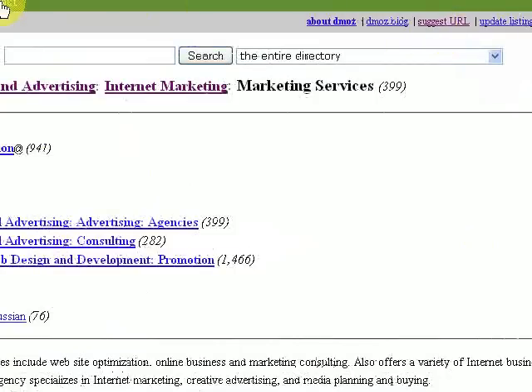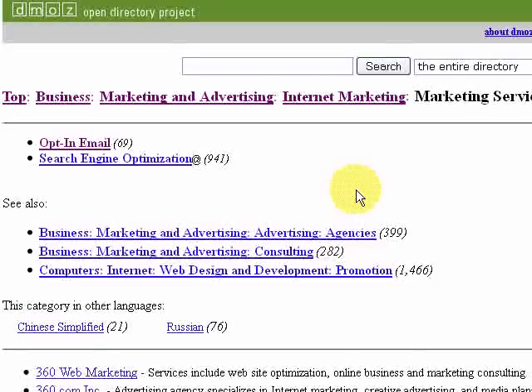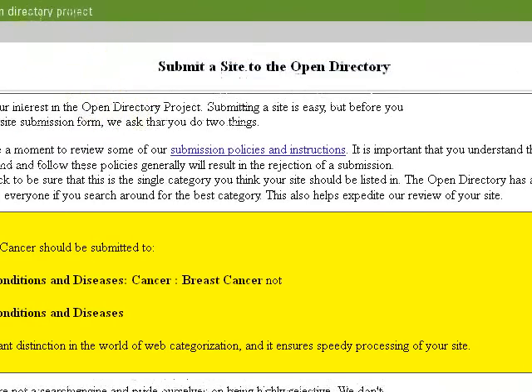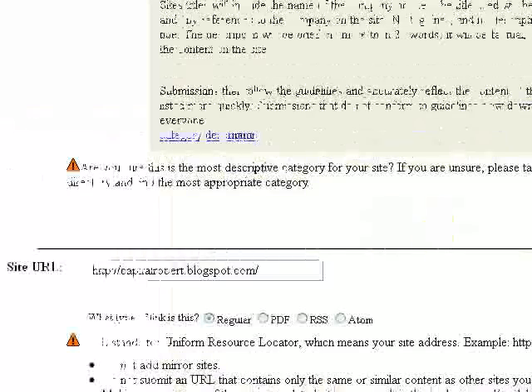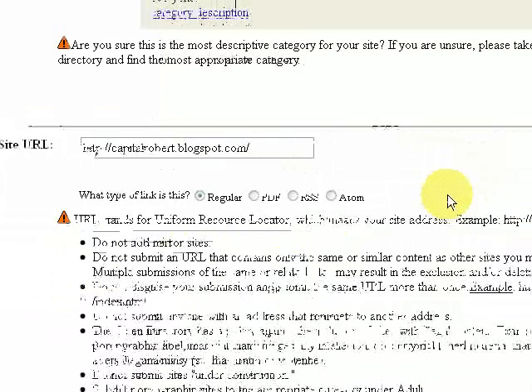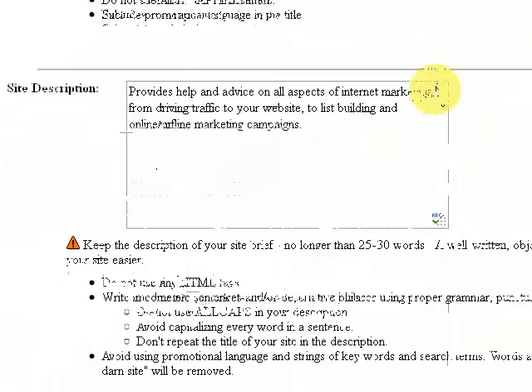Once you find the category that suits your website — for instance, if it's fitness for the over 55s — and that category has the button 'suggest your URL', you click that. I've already submitted my details. If you come to this page, just read through, then scroll down. This is how I've submitted my blog: first the URL, which is capitalrobert.blogspot.com, then the title of the site — I'm just putting my name, which is Robert Evans — and then the description.